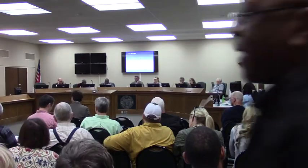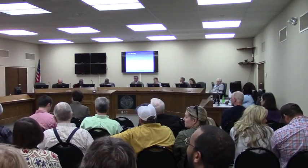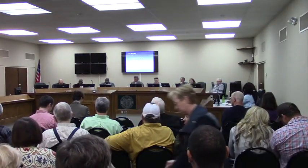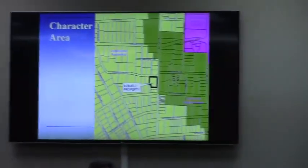Just so the audience understands, it's 15 minutes per side once we get to the public hearing portion. That excludes our presentation. Thank you, sir. This is a rezoning request by Pace, represented by Matt Phelps. This is zoned 0.88 acres.